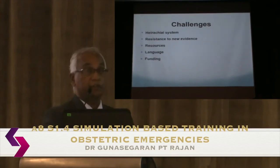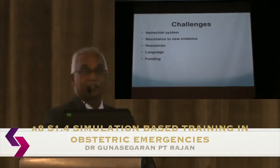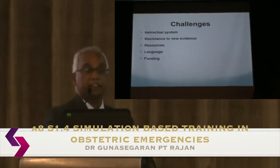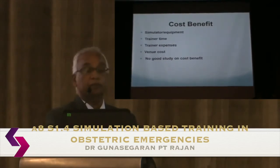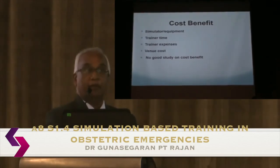Resources differ significantly between regions. In Mongolia, for example, participants are unfamiliar with RCOG or NICE guidelines and follow WHO and FIGO instead, so we adapt our content accordingly. Language is a challenge, so we use translators in Cambodia and Mongolia. There is a significant cost involved in running these courses — equipment, simulators, trainers' time, travel, and venue — and we are yet to fully answer whether we are making a meaningful difference in outcomes, as the cost-benefit data is still lacking.